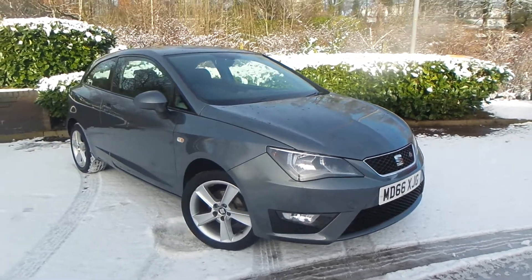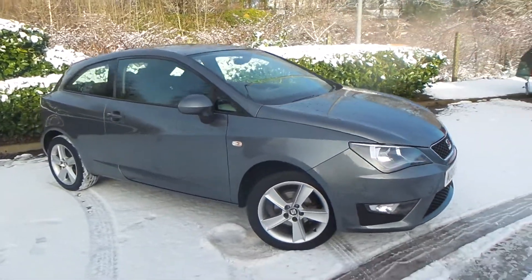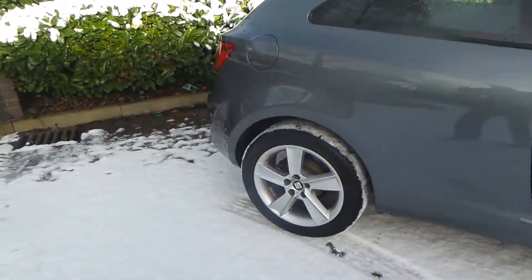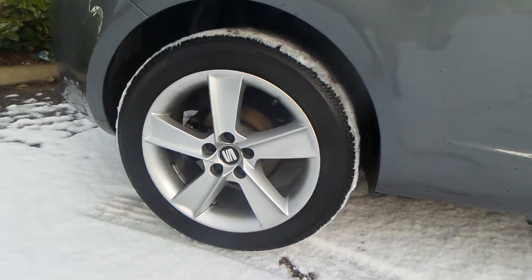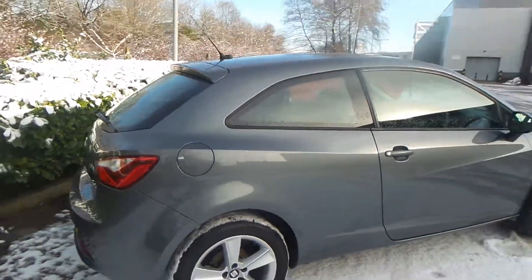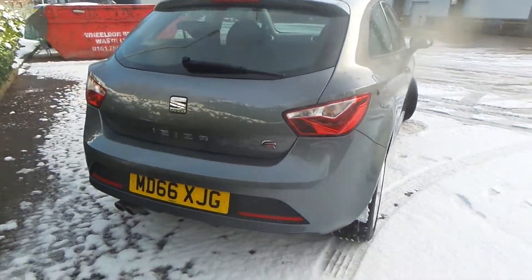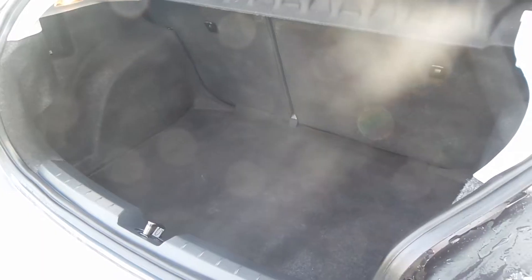Here we have a SEAT Ibiza 1.2 TSI FR Technology. As you can see, the vehicle comes with alloy wheels and it's a really clean car. You also have a really good boot size with the vehicle.